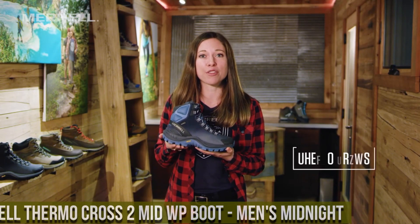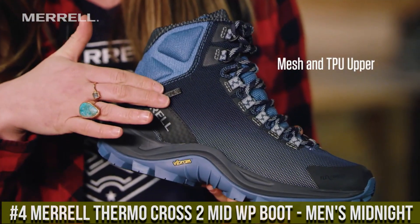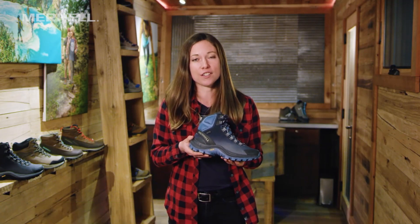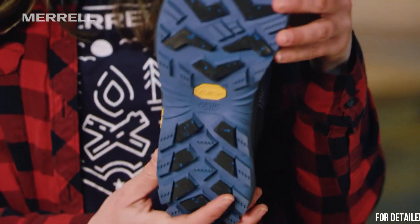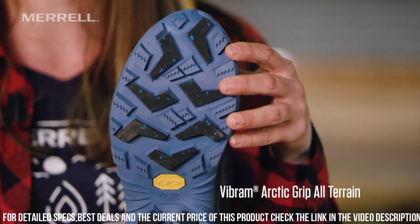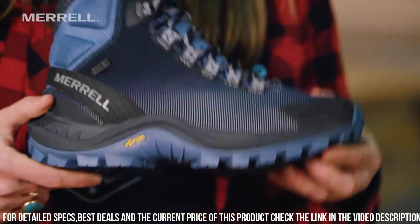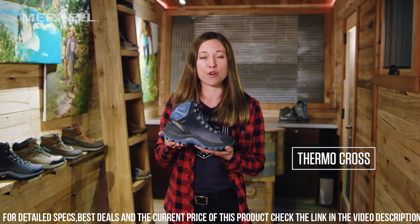Number 4: Merrell Thermo Cross 2 Mid WP Boot, Men's Midnight — the ultimate footwear for cold weather adventures. These boots are designed to keep your feet warm and dry, making them perfect for winter hikes and outdoor activities. The waterproof leather and mesh upper provide exceptional durability and protection against the elements. The M Select Dry membrane seals out moisture while allowing breathability, ensuring your feet stay dry and comfortable.